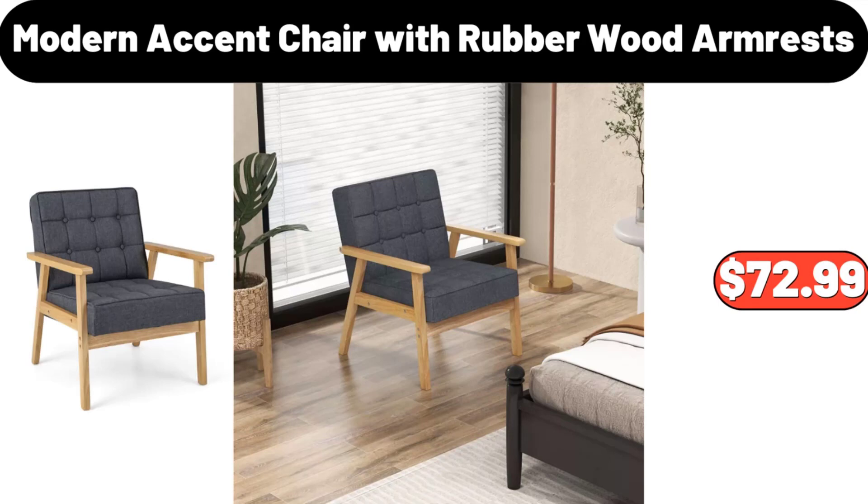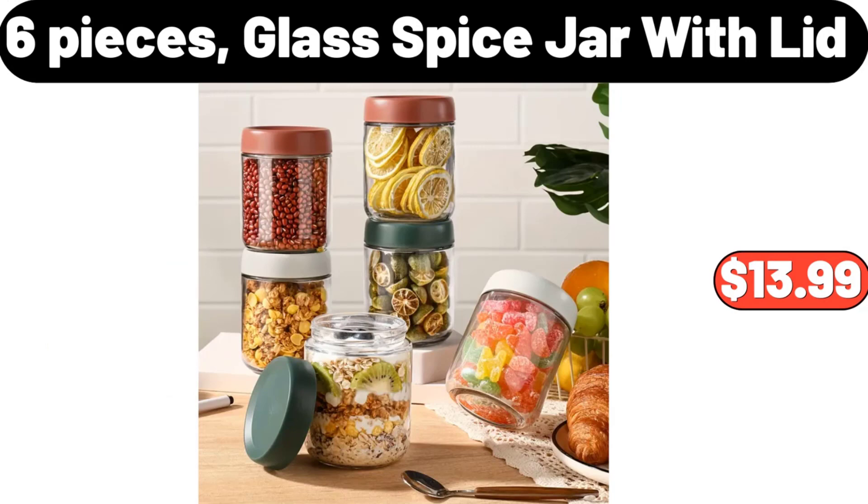Modern Accent Chair with Rubber Wood Armrests, $72.99. 6-Piece Glass Spice Jar with Lid, $13.99.